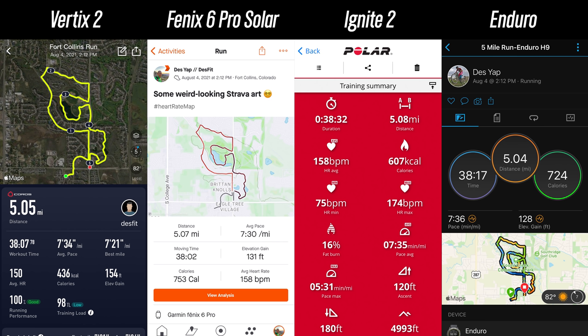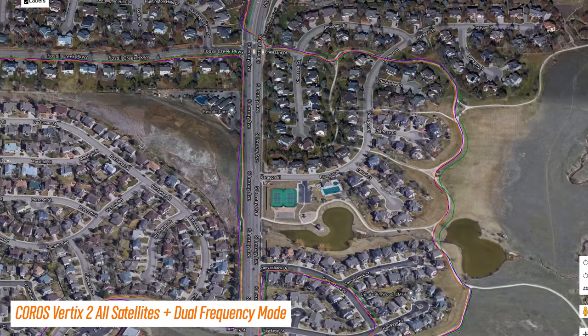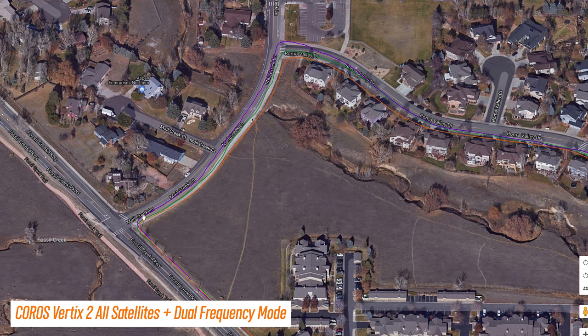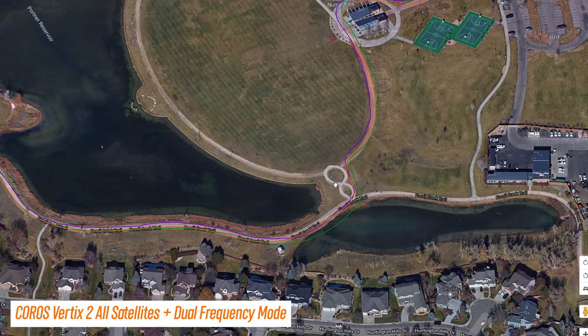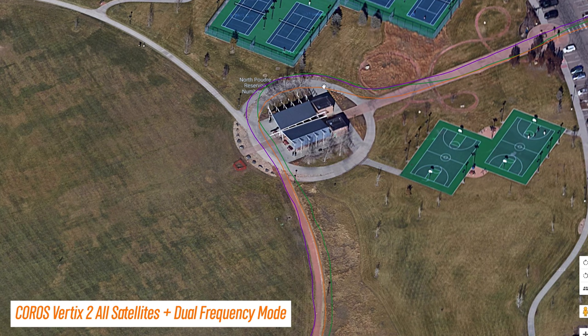Now let's get into the sports and fitness performance, starting with GPS. Using all those satellite systems, I think it pays off. For running, the total distance lined up nicely with other devices. Looking closely at the GPS track, it nailed it on the sidewalk at the start, was pretty good on the streets, and corners looked decent — very precise on one right-hand corner, just barely cutting in on another. Through the park it was very good on the sidewalk by the little ponds, and pretty good through a figure-eight section. Around a building it was actually more accurate than the other devices. The Vertex 2 will also collect running power directly from the wrist without a foot pod, and the trends lined up nicely to both a Stryd foot pod and a Garmin HRM Pro chest heart rate monitor.